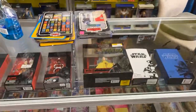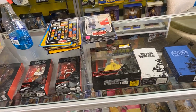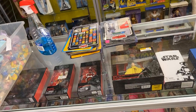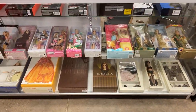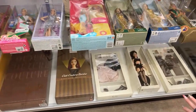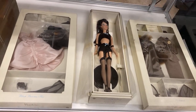Our address is 12021 Plano Road, Suite 190, Dallas, Texas 75243. I just pulled out another one of my lingerie Barbies and put her next to the Silkstone outfits.